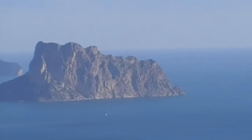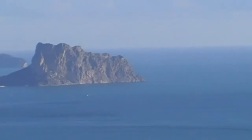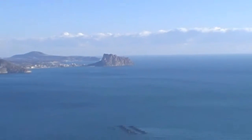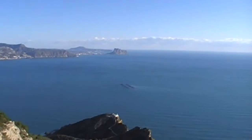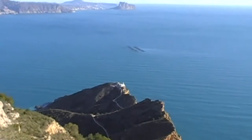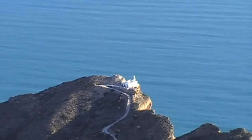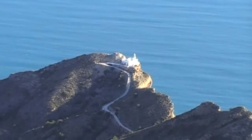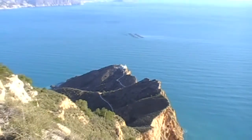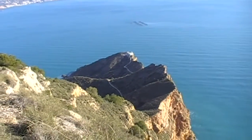And there's the Penyon coming into view. Our objective today is down there, down to the lighthouse, which is now open to the public, so hopefully we'll be able to get in — that's assuming we can get down there, of course.